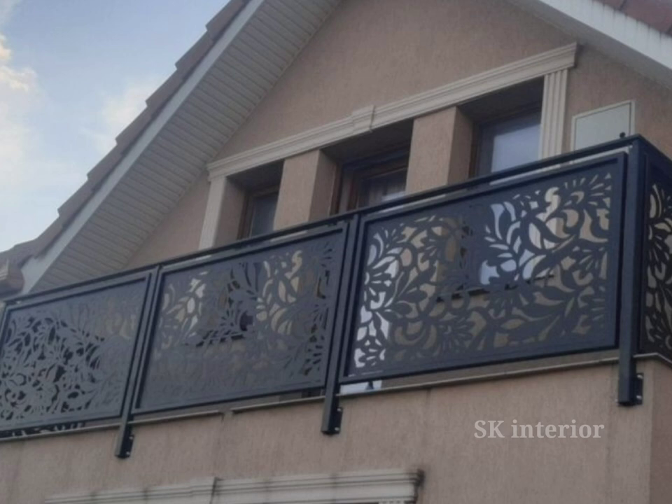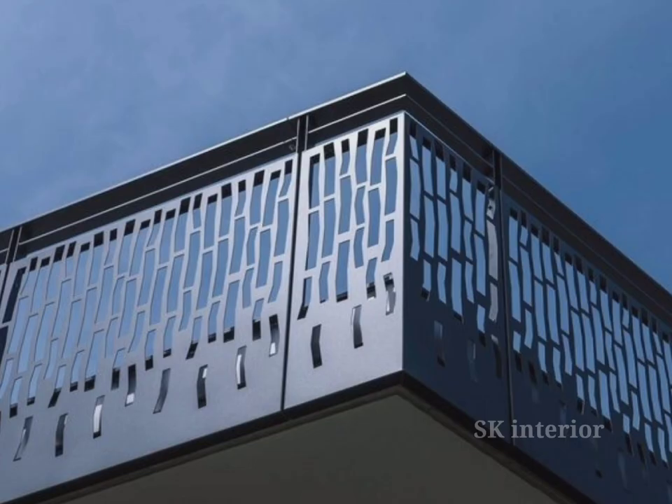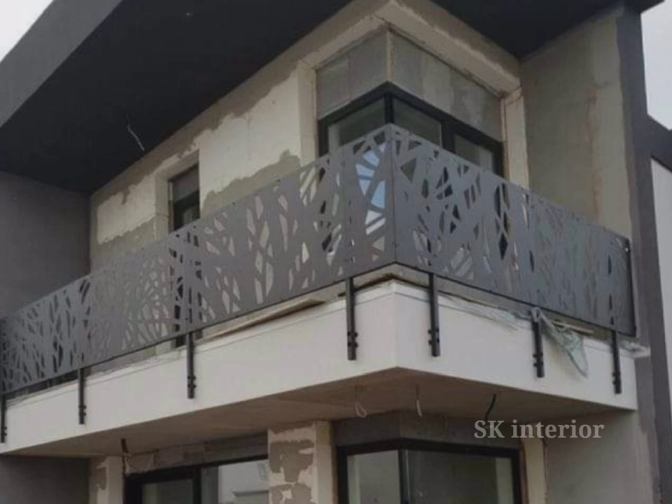As of 2024, are you looking to transform your balcony into a stylish and functional outdoor space? Look no further than balcony grill designs. A well-designed grill not only adds to the aesthetic appeal of your balcony but also provides safety and functionality. In this video, we explore various balcony grill designs that can take your outdoor space to new heights.